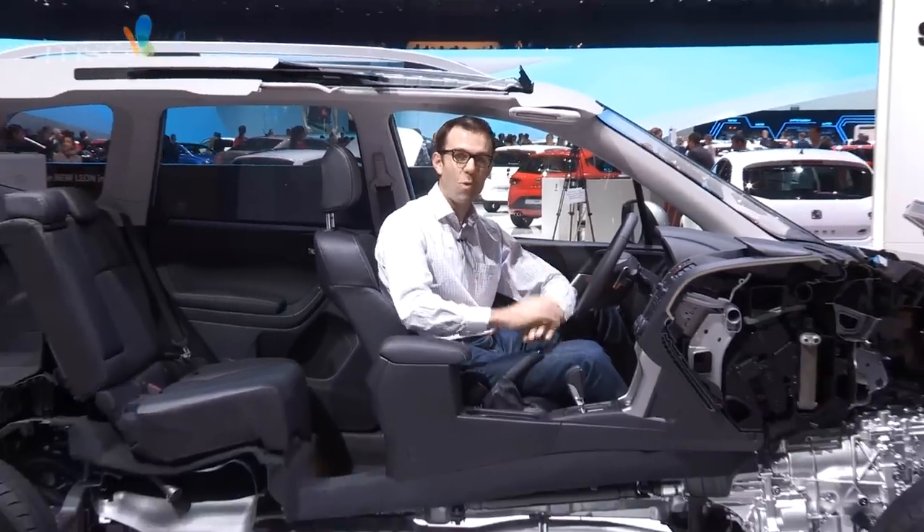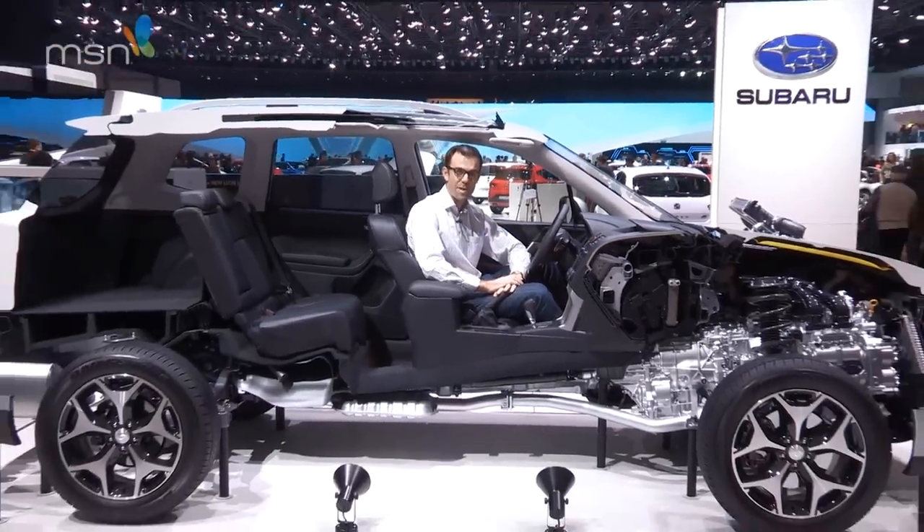Your next car is probably here at the Geneva Motor Show, but if you bear off the beaten track, there are all sorts of things to surprise you at every corner. Come and join us on a whistle-stop tour of weird and wonderful machines at the Geneva Motor Show 2013.